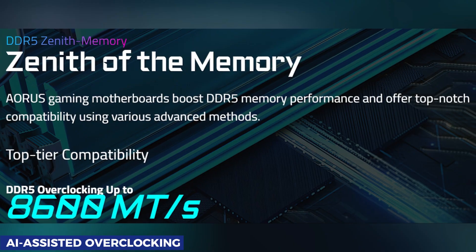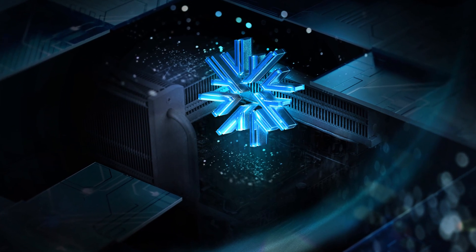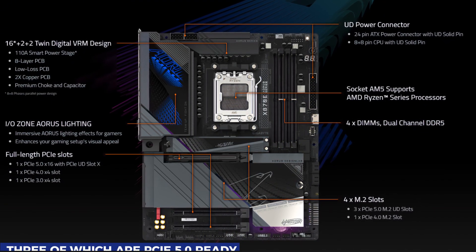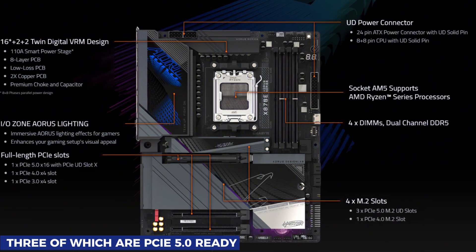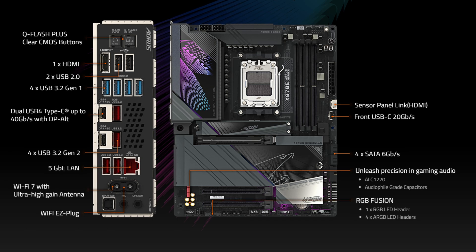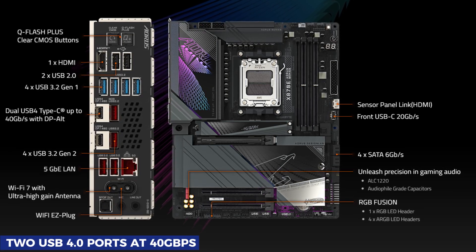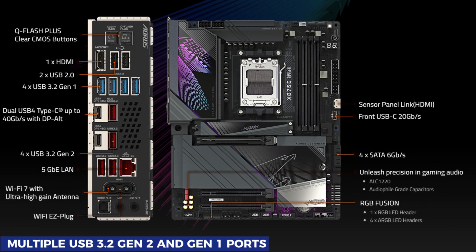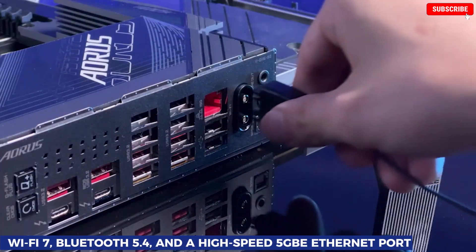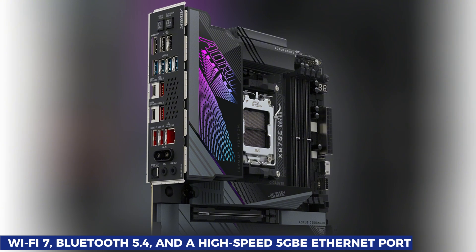Storage is another strong point, featuring four M.2 NVMe slots, three of which are PCIe 5.0 ready — perfect for lightning-fast SSDs. Connectivity is fully future-proof as well, with two USB 4.0 ports at 40Gbps, multiple USB 3.2 Gen 2 and Gen 1 ports, plus Wi-Fi 7, Bluetooth 5.4, and a high-speed 5Gbps Ethernet port.